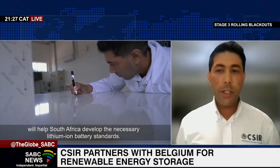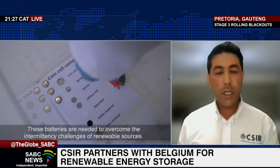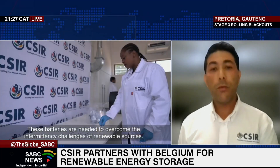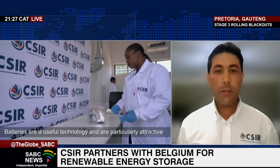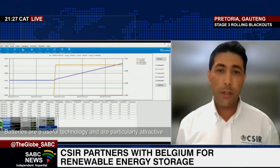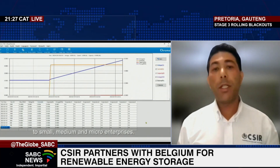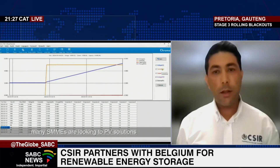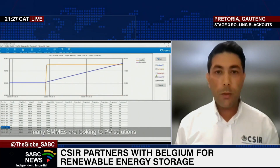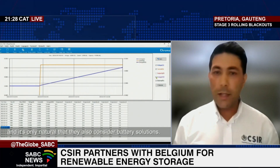The indoor energy storage testbed — I say indoor because there are two phases to our project: the indoor phase and the outdoor phase. Right now, Escombe already has an outdoor testbed where they test utility-scale batteries. We hope to supplement these capabilities in the future where we are able to work together. We do work closely with Escombe to try and make things better, and I think it does look like a good future for South Africa.